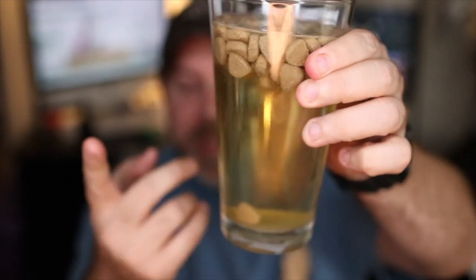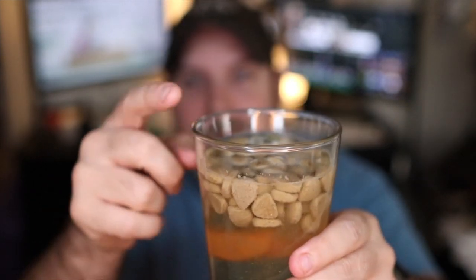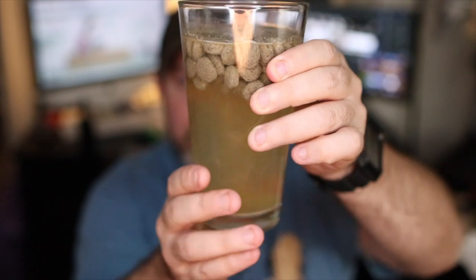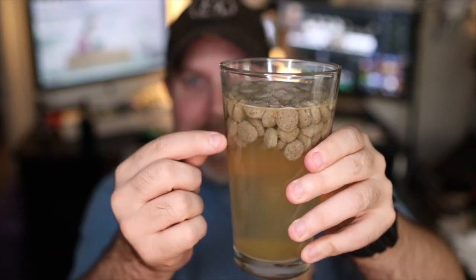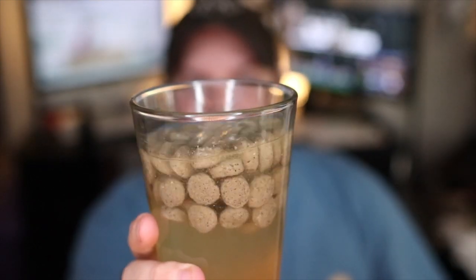Starting with the Blue Buffalo — you can see it's pretty consistent, we can see our fingers to the bottom which is good. There is a ring around the top and a lot of bubbles up there — it actually smells pretty bad too. Now moving on to the Nutrisource — it's very similar, broke down well, expanded about the same, but there are very few bubbles, and there's no buildup ring around the top.